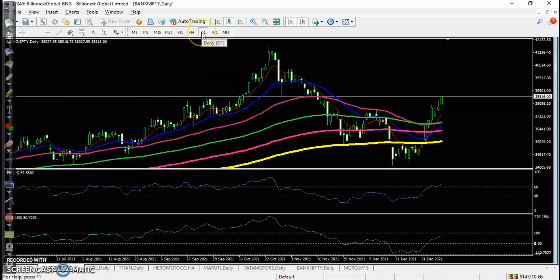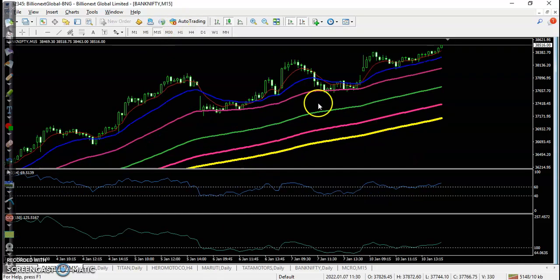Bank Nifty — we were looking for a buy, and here I can see price forming a bullish candle. The next target would be near this supporting line. We were looking for a buy — and if you see here, perfect entry point — and the price goes up from this area.